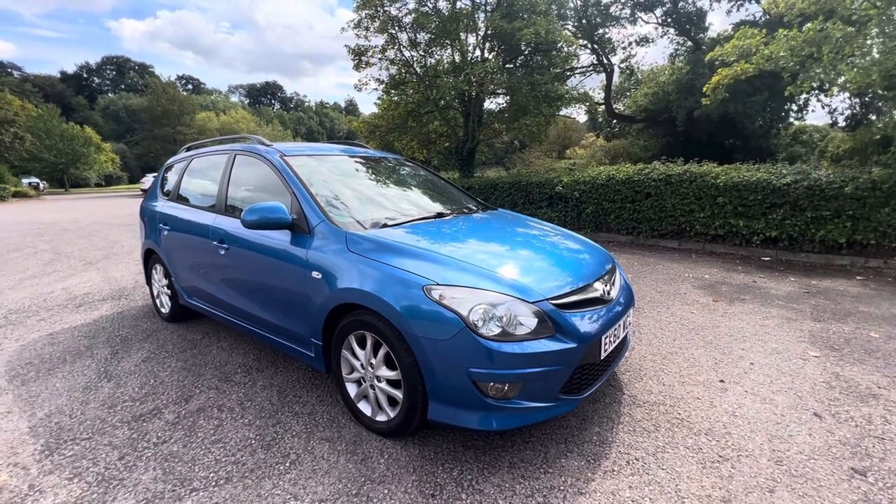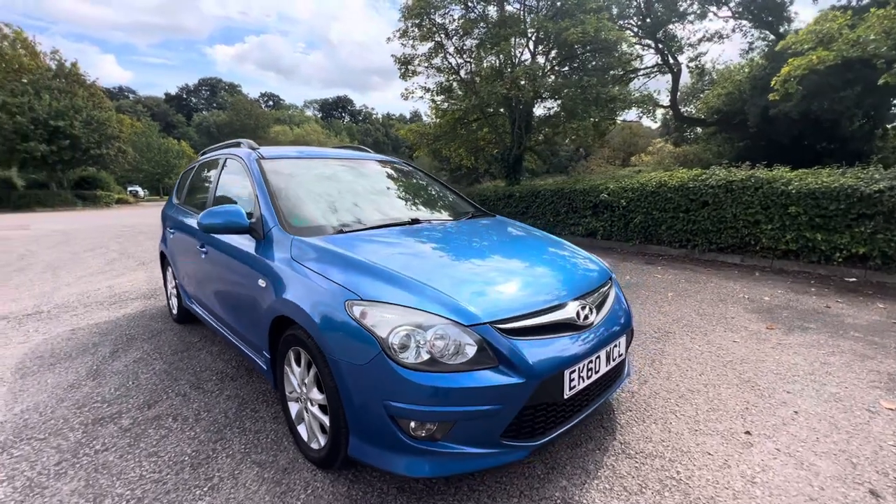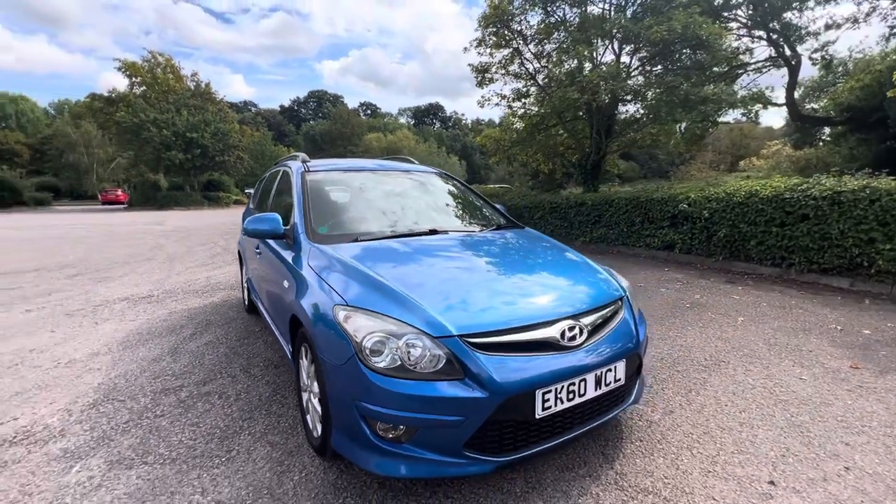Hi folks, Pete here from Ashton's Cars. Today I'm showing you around this 2010 60-plate Hyundai i30 Comfort.